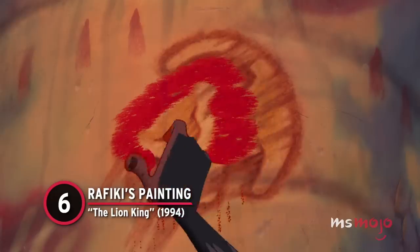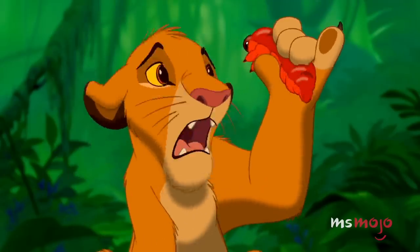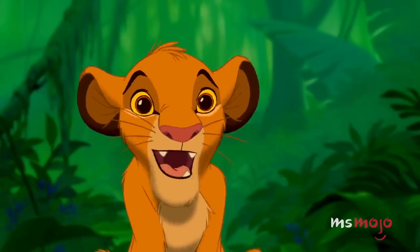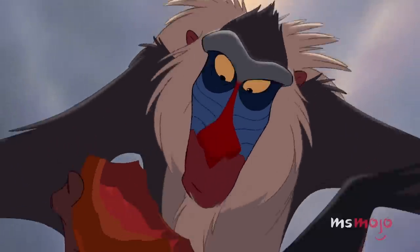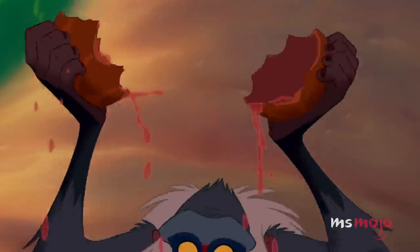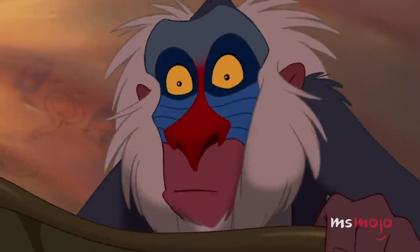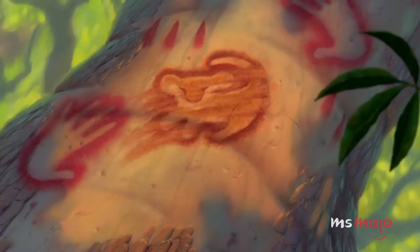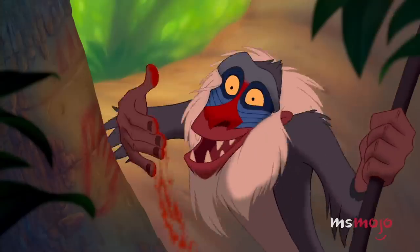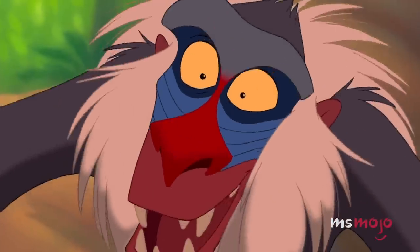Number 6: Rafiki's Painting, The Lion King. For many people, The Lion King tops their list of favorite Disney movies, and for good reason. Perhaps something contributing to that is the sheer number of satisfying moments in this film. First, there's the moment when Rafiki cracks open the gourd at the beginning of the story to mark Simba's head, then does it again later when he realizes Simba's still alive. But the moment where Rafiki paints a mane on the drawing of Simba — signifying how much he's grown — has to top them all. No matter how hard we've tried, we've never found a vegetable that this works with.